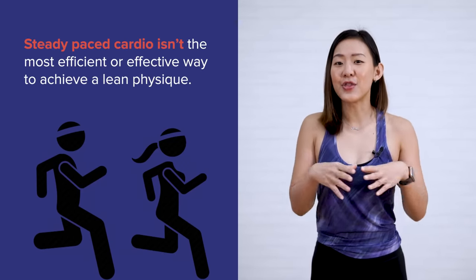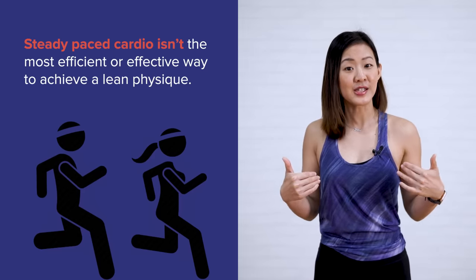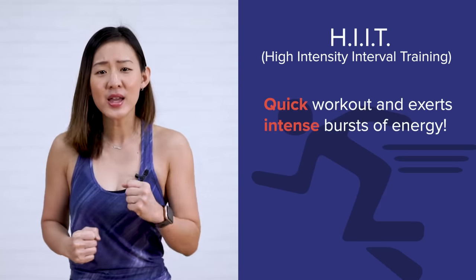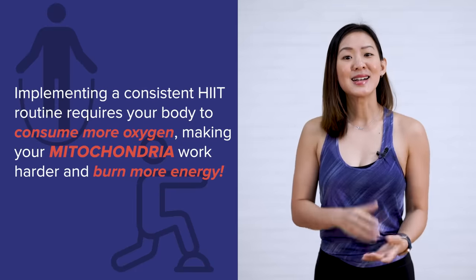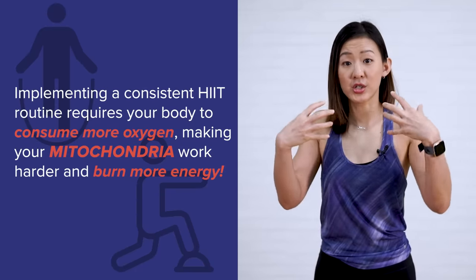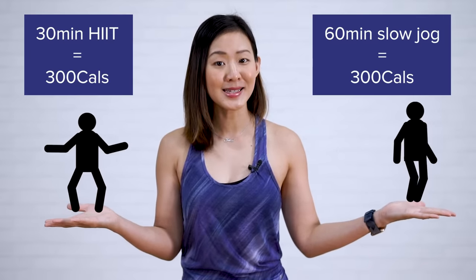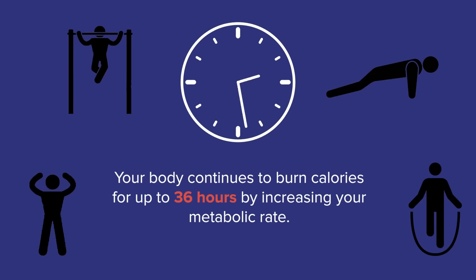Swap steady-paced cardio for HIIT. Going for a long jog can be great to burn calories, but it isn't the most efficient or effective way to achieve that lean physique you're after. High-intensity interval training, or HIIT, involves quick and intense bursts of energy. Implementing a consistent HIIT routine requires your body to consume more oxygen, making your mitochondria work harder and burn more energy. HIIT training can burn a similar amount of calories in half the time compared to low-intensity steady-state cardio. Not only will you be saving time, you'll reap the benefits of a HIIT workout even after the session — your body continues to burn calories for up to 36 hours by increasing your metabolic rate.